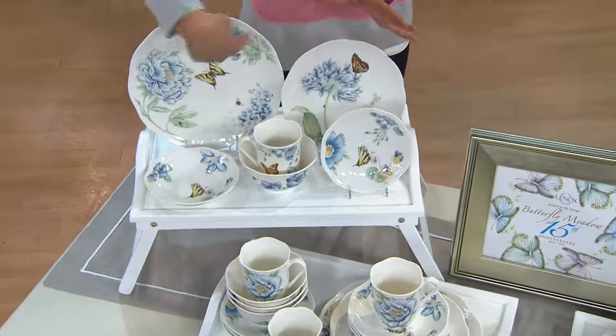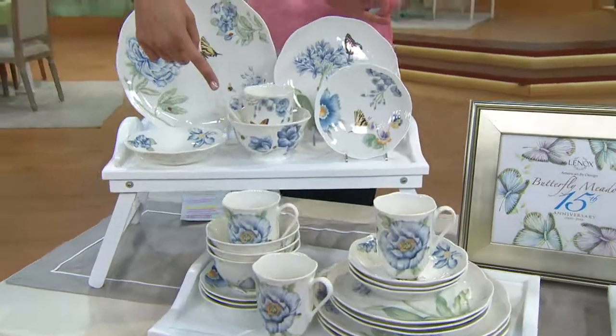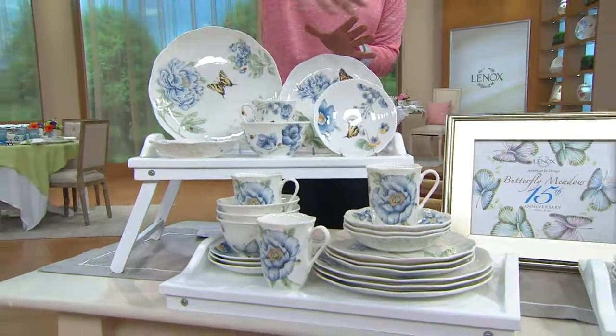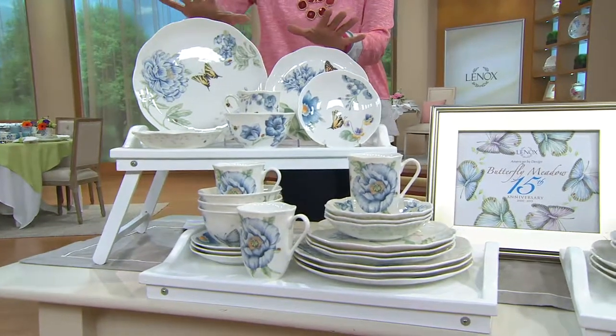24 pieces — and we'll go through the pieces — but just so you'll know, you'll get three different sizes of plates, two different sizes of bowls, as well as a mug in that 24-piece set. That is your Butterfly Meadow in the Blue.